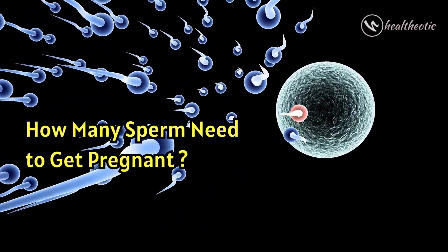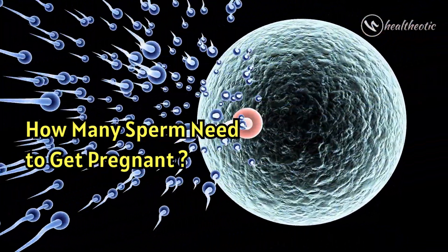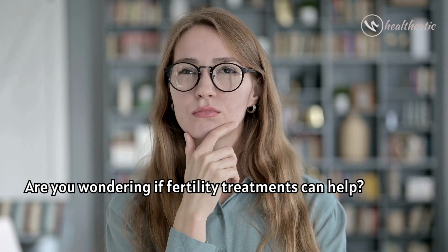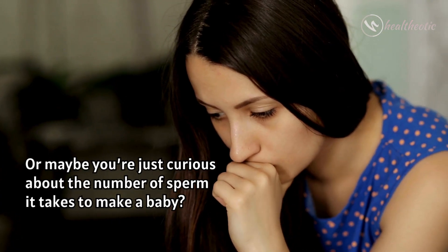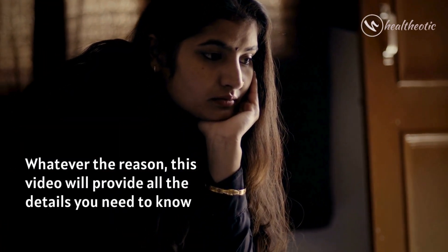Hello everyone and welcome to this video where we will be talking about how many sperm need to get pregnant. Are you trying to get pregnant, are you wondering if fertility treatments can help, or maybe you are just curious about the number of sperm it takes to make a baby? Whatever the reason may be, this video will provide all the details you need to know.